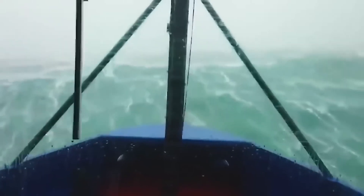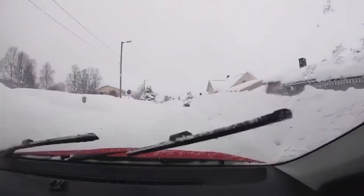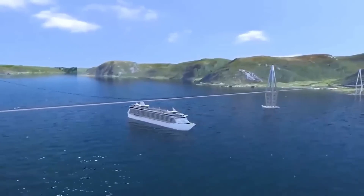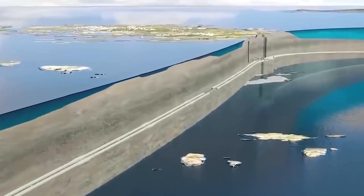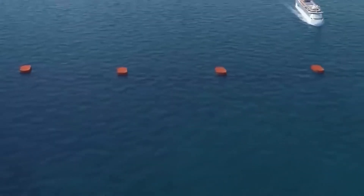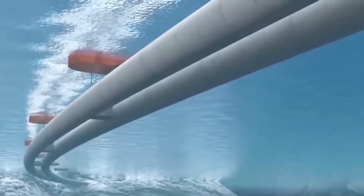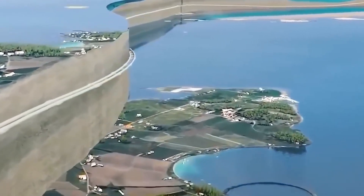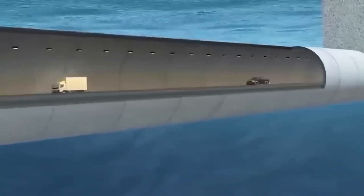The proposed submerged roadway, comprising a pair of concrete tubes submerged approximately 100 feet below the water's surface, holds the promise of slashing travel time between Christensen and Tron by almost half. Not only does this innovative solution offer expedited journeys, but it also mitigates environmental disruption, showcasing a harmonious balance between progress and preservation.